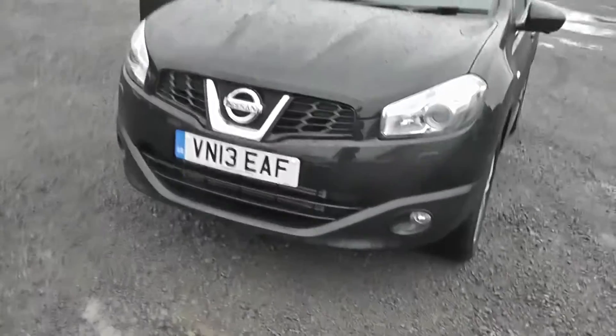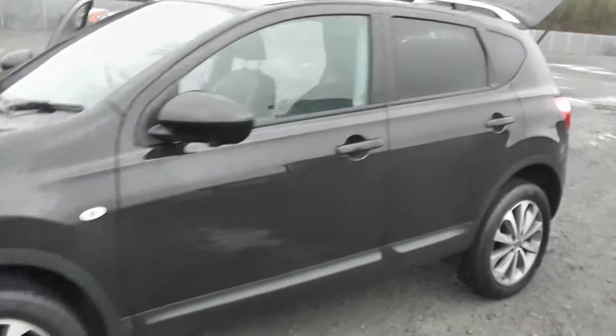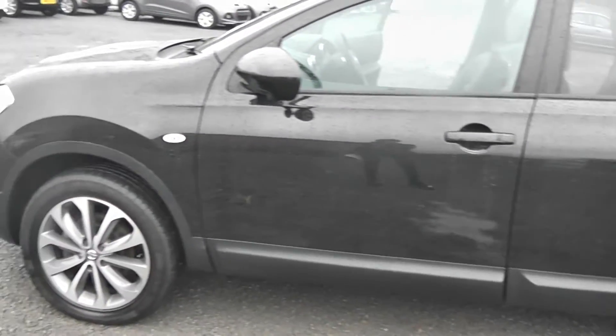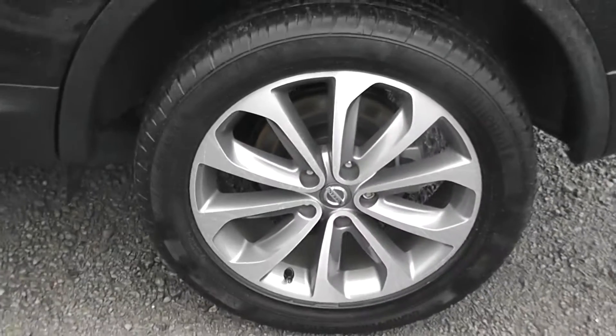Around the side of the vehicle you can see we have the front fog lights, body coloured bumpers, body coloured wing mirrors, and body coloured door handles. The car does come with rear privacy glass and two chrome roof rails. As you can see the paintwork is in great condition, as are the 18 inch onyx alloy wheels.